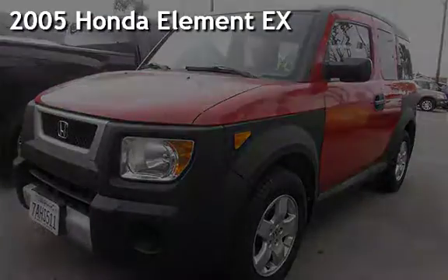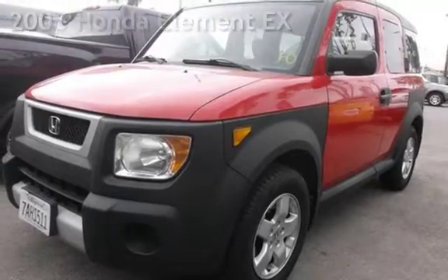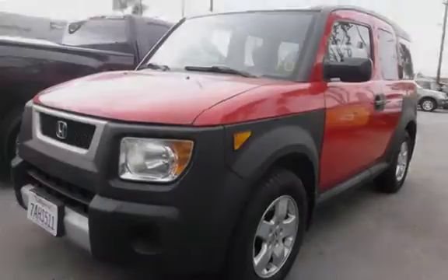Presenting a pre-owned 2005 Honda Element EX. This four-door SUV has a four-cylinder, 2.4-liter I4 engine, with front-wheel drive, and an automatic transmission.